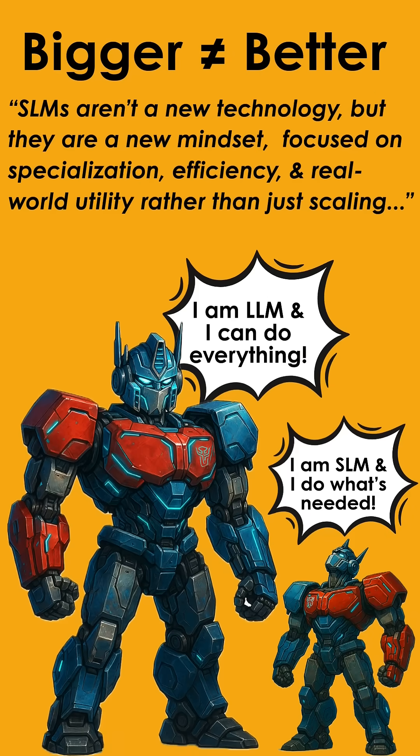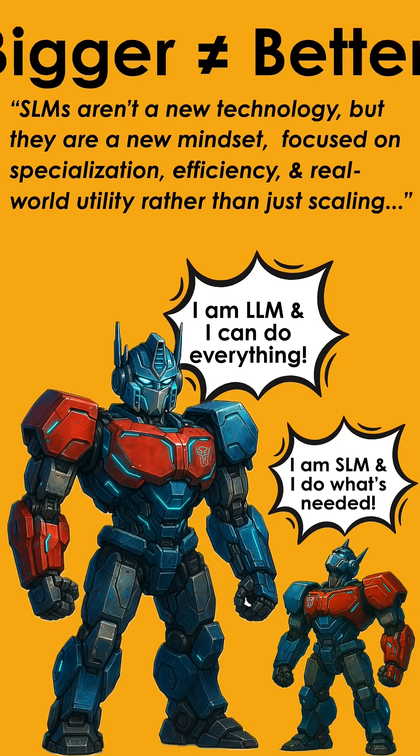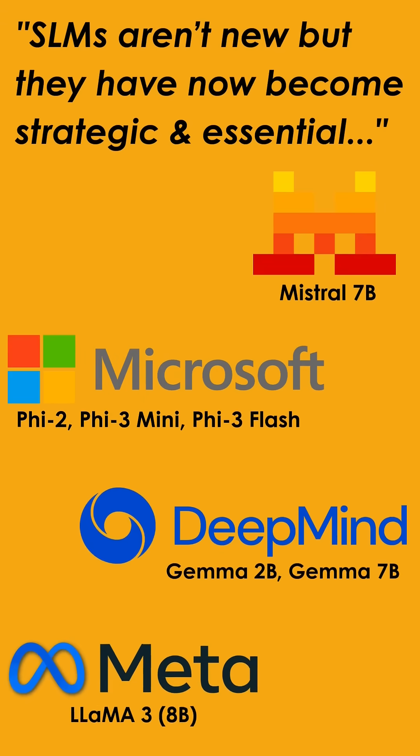SLMs aren't a new technology — they've been around. But what's new is the mindset. Just like how we evolved from client-server to cloud-edge over the past decades, now we are moving from LLMs to SLMs. It's the same pattern: balancing scale with precision. Because in real-world AI, bigger does not always mean better. SLMs focus on efficiency, specialization, and doing what's needed — not everything under the sun.